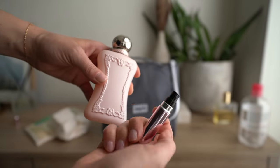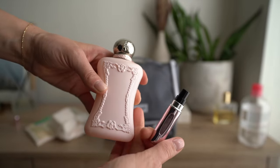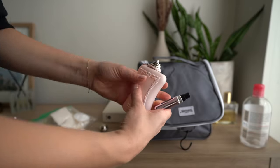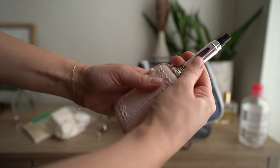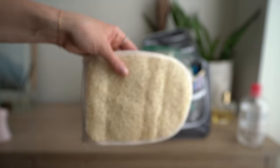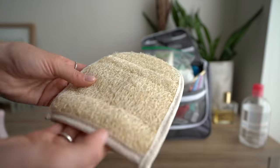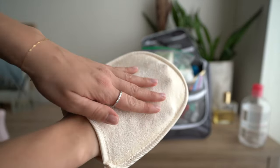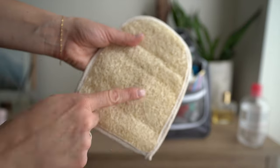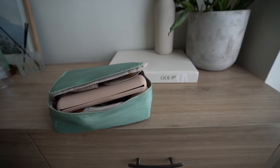I almost forgot my perfume! I'm not bringing the full size — I'm decanting it into one of these refillable Amazon perfume bottles. You just take off the cap and pump in the fragrance to have it on the go. Also packing cotton pads and an exfoliating mitt — one side is soft and one side is a bit harder for removing dead skin cells. I got this at TJ Maxx.